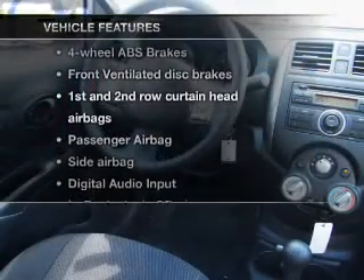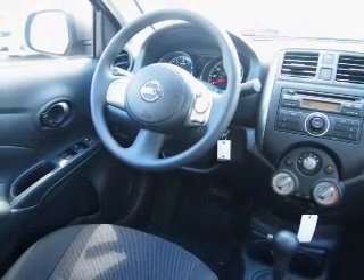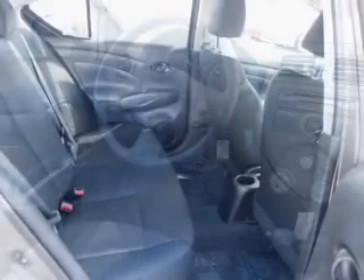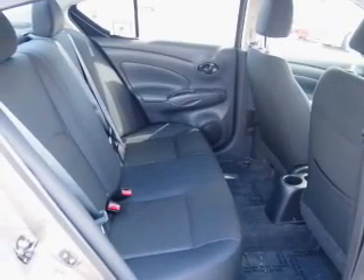Plus, enjoy these notable features that are included in this vehicle: keyless entry, power windows, an AM-FM stereo with a CD player, an alarm system, power steering, an adjustable tilt steering wheel, and air conditioning.